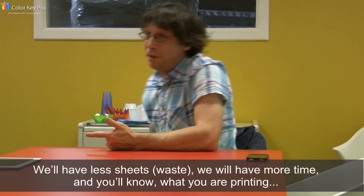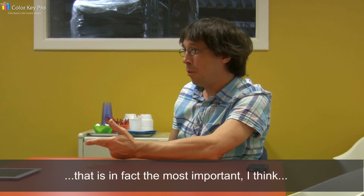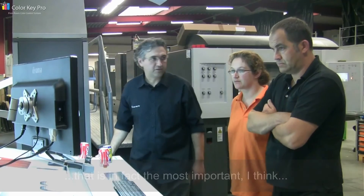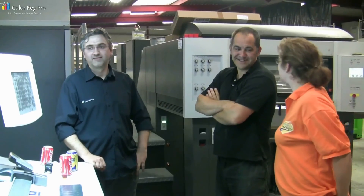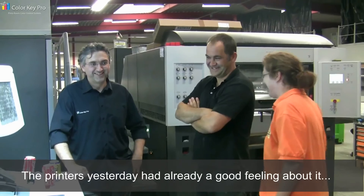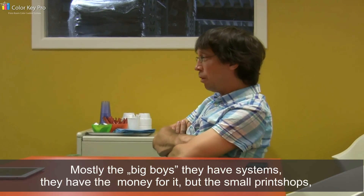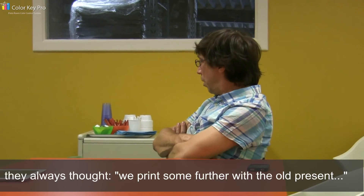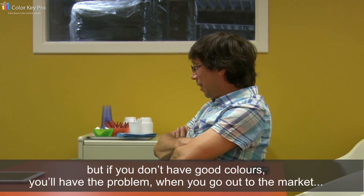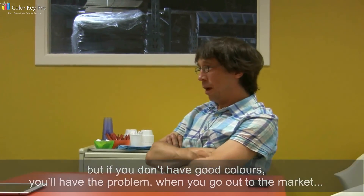You have fewer sheets, you will have more time, and you know what you're printing. That is, in fact, the most important thing — that the people in pre-press and the printers themselves know what they are doing with those colors, what color means. The printer yesterday already had a good feeling about it. Mostly the big companies have systems and the money for it. But small print shops always doubt, thinking they'll just print a bit more with the old press. But if you don't have good colors, you have a problem, and then you go out of the market. You have to do it.